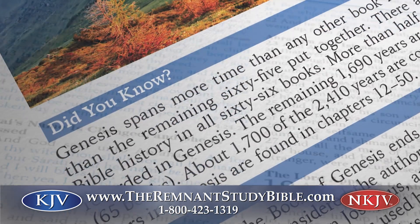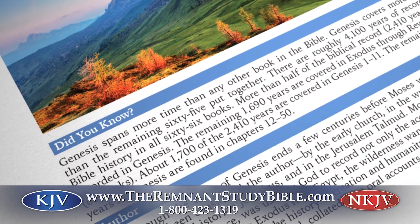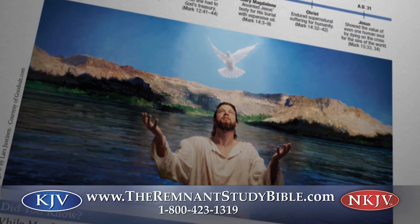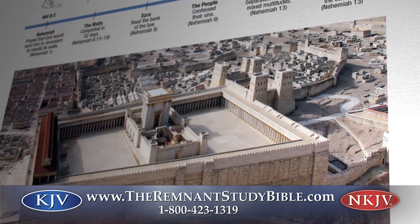Plus, at the beginning of each book of the Bible, we have a brand-new feature called Did You Know? — introductions and full-color illustrations giving you vital insights that will expand your ability to understand each book in its proper context and enrich your Bible study experience.